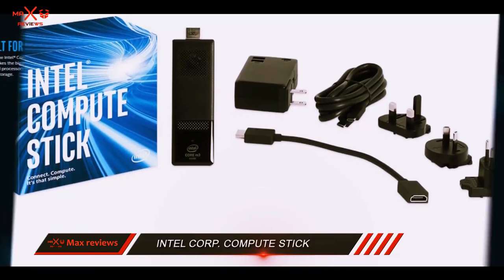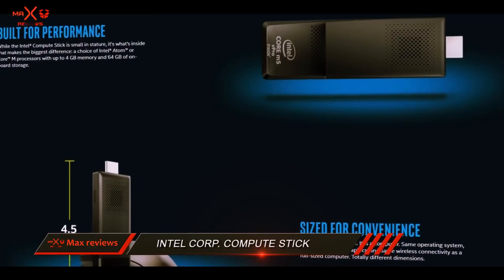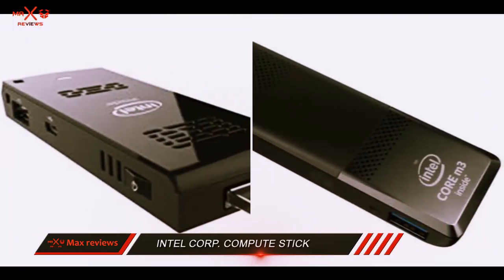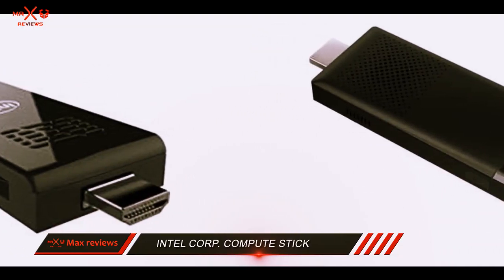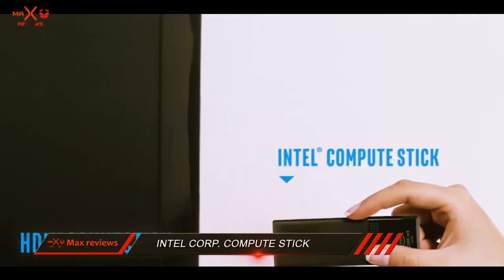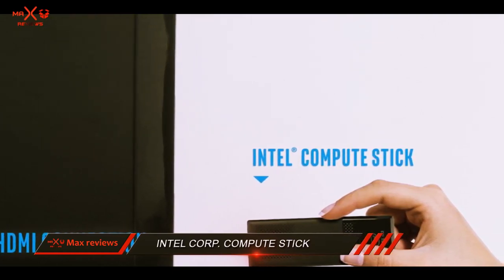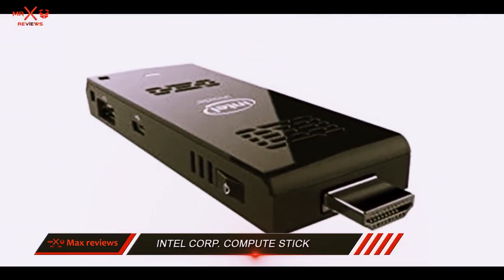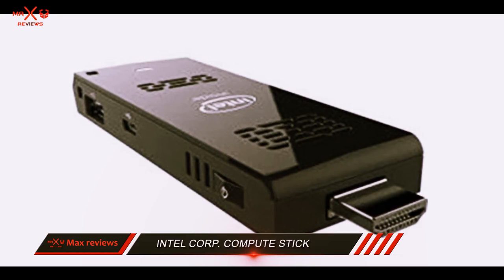The 2.20GHz processor turns this little gadget into a true workhorse, especially when you take into account the generous 4GB of RAM. With 64GB of storage space, you can fit in more media files and enjoy some quality entertainment almost like on a full-sized desktop PC. Delivering amazing performance for the size, this Intel Mini PC Stick is another great computer stick worth checking out.